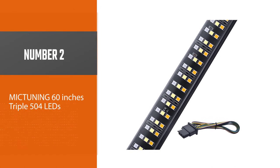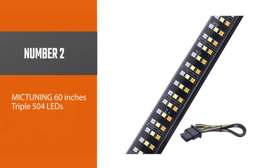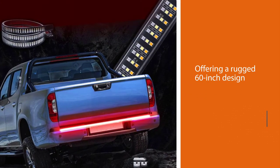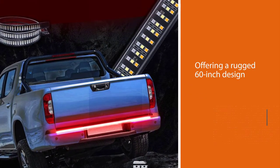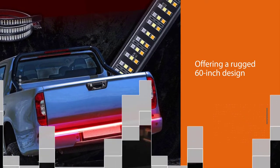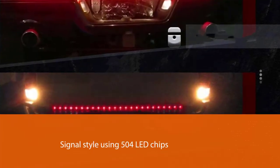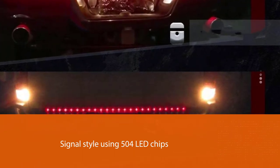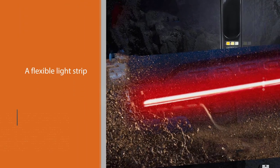Number two: Mic Tuning 60-inch triple 504 LEDs. The Mic Tuning tailgate light bar is a solid workhorse, offering a rugged 60-inch design in triple row formation and several different functions including strobe, reverse, brake, turn signal, and running lights. Different colors work in tandem for each signal style using 504 LED chips and a flexible light strip.